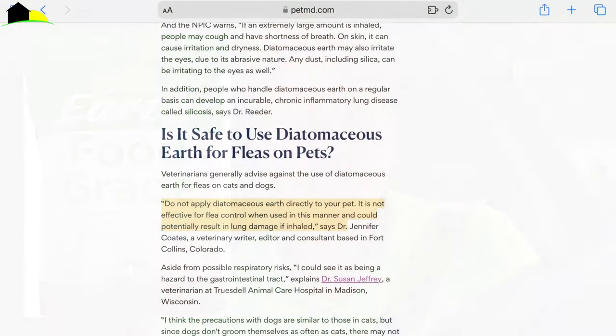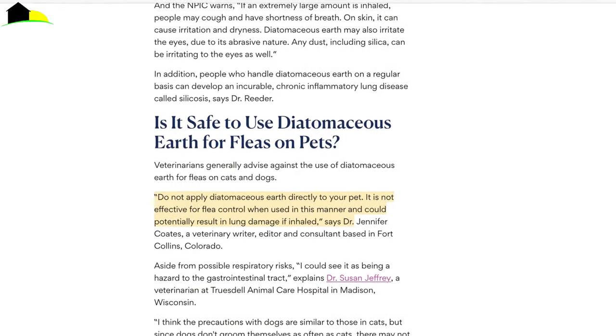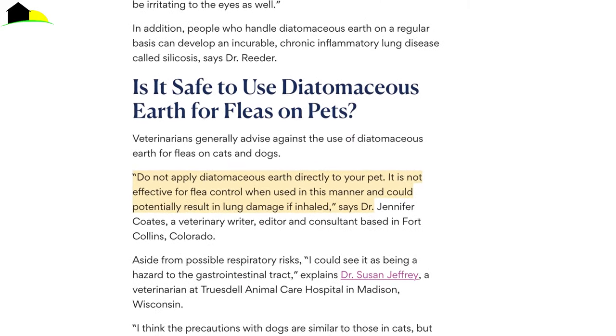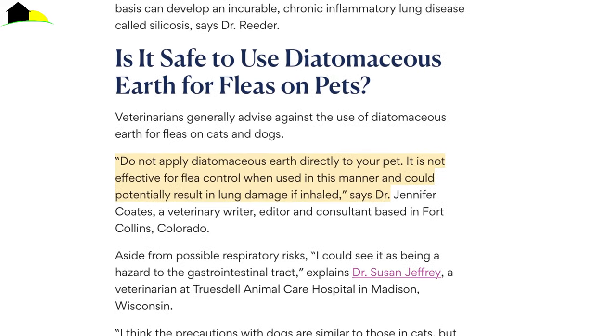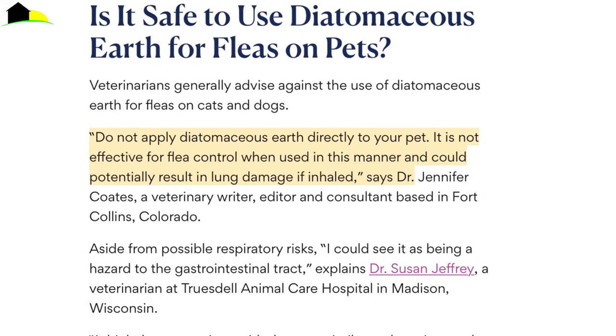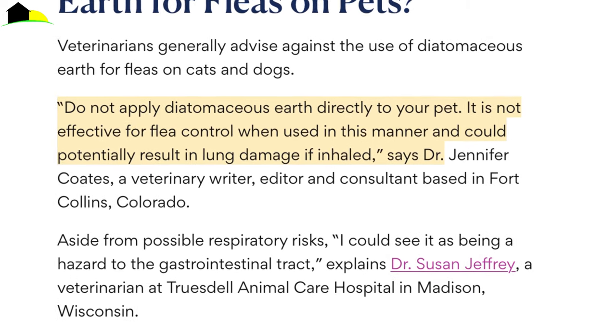A lot of websites will tell you that you can take diatomaceous earth and use it as a powder all over your dog or cat to kill fleas, but this is not effective. PetMD, the website I'm going to quote in this video, explains that using diatomaceous earth on your pet is actually ineffective — it will not kill fleas on your pet and could potentially cause your pet lung damage, even if it's food grade.